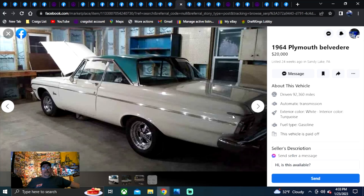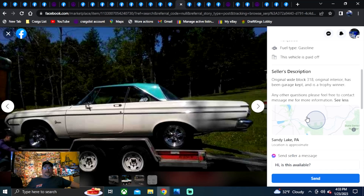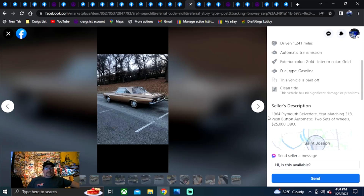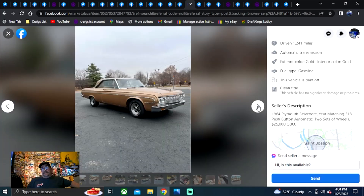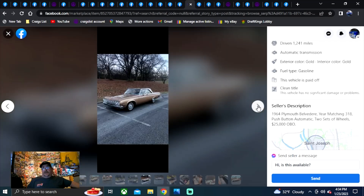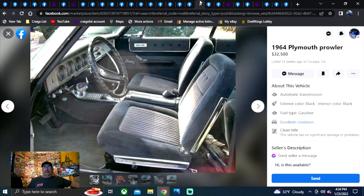It's a 64 Plymouth Belvedere, $20,000. I kind of like the metallic teal top on the white paint. The Cragers look great — nice looking car. Could have definitely taken better photos for $20,000, in my opinion. PA, check it out. I wouldn't own another poly 318, but on to another one.